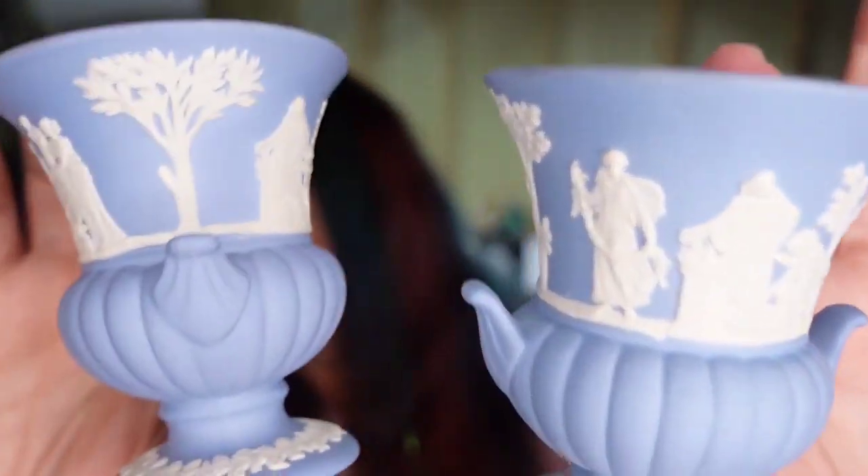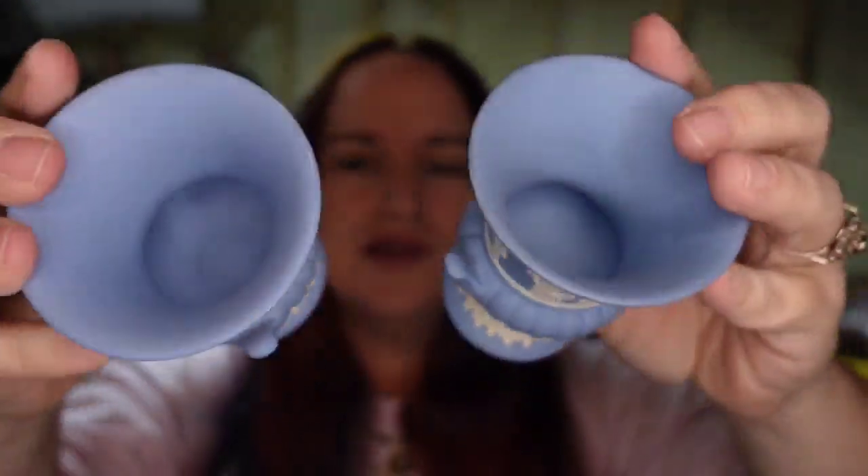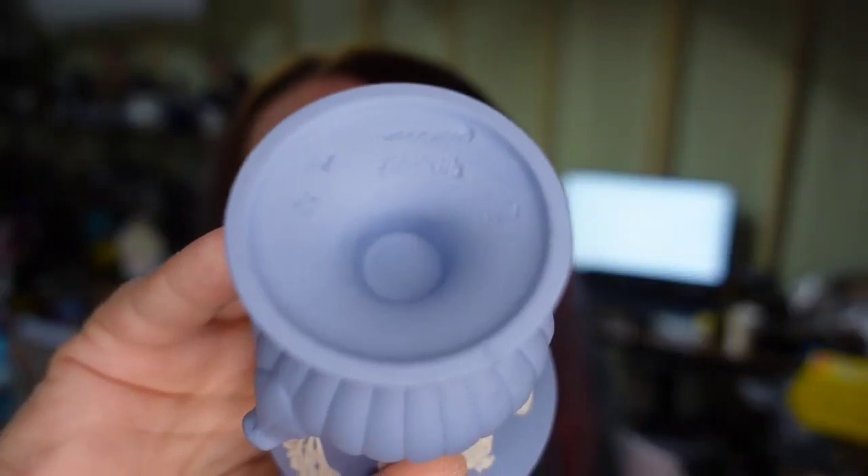Up next are these Wedgwood Jasperware — a pair of little vases. I paid about $1.50 each, so I'm about $3 into these. They sold for $23.99 and will be about an $18 profit. Keep your eye out — if I can find Wedgwood Jasperware for about a dollar, they are all marked, stamped Wedgwood Jasperware on the bottom, made in England. If I can find them for a dollar or two I typically pick them up — they sell anywhere from $10 upwards of $20 each.